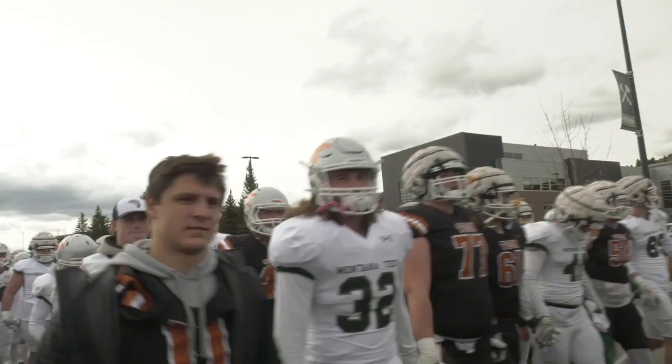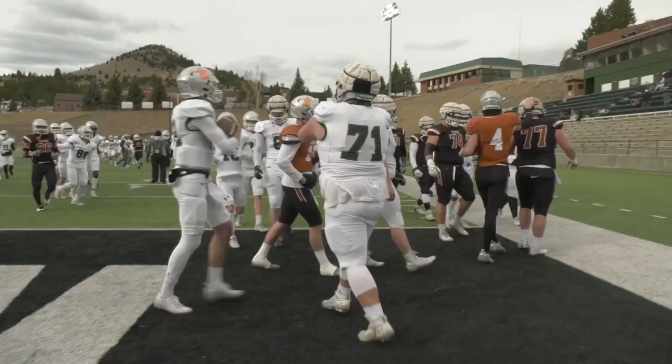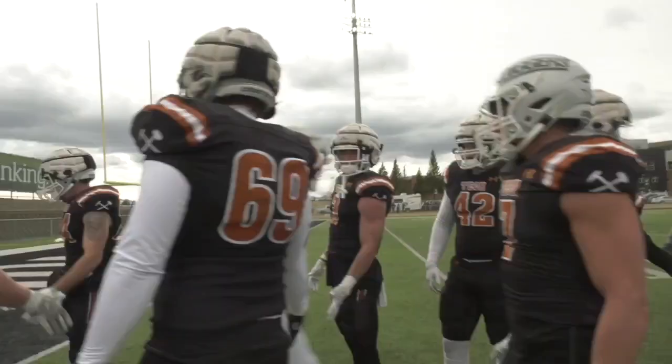When I Tech spring scrimmage, it was an absolutely perfect day. Today a little chill, but it's not dampening the close camp with 11 on 11 action. So let's go!